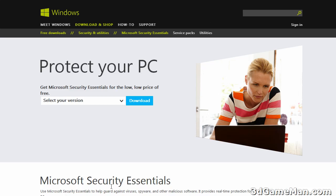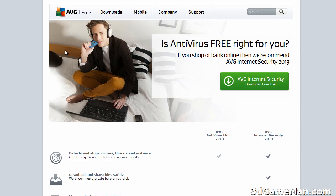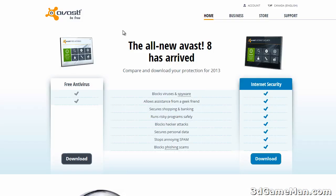Microsoft has their own Microsoft Security Essentials. And then there's the tried and trusted AVG and Avast.